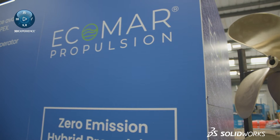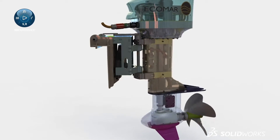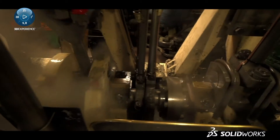We started the company to deal with zero emission marine propulsion systems. Our objective is to reduce greenhouse gas emissions from ships by 10 million tonnes within 10 years.